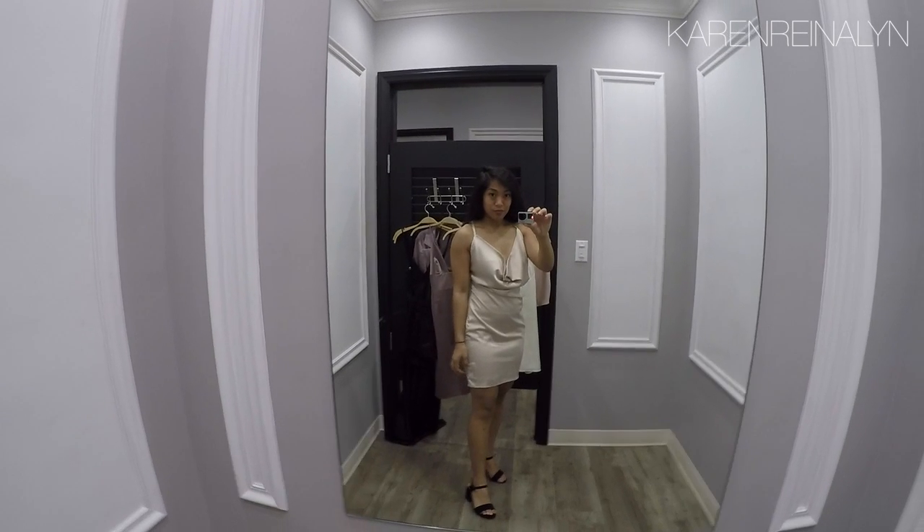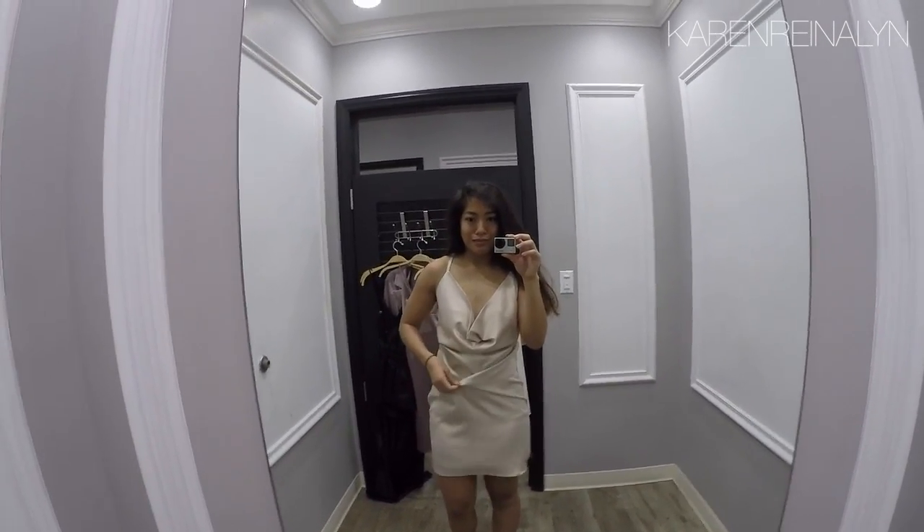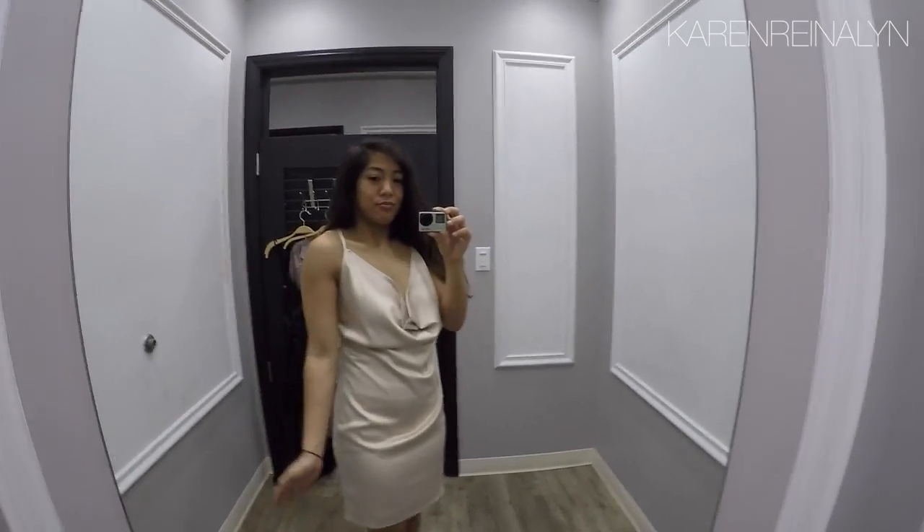Here is the second pick — this is also a satin dress. This one caught my eye because of the draping in the front and in the back. However, I didn't really like how it flattered my body on the bottom; it just didn't do it any justice.